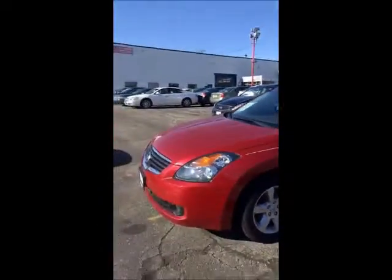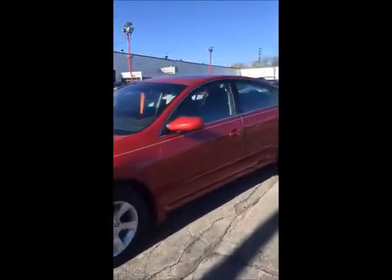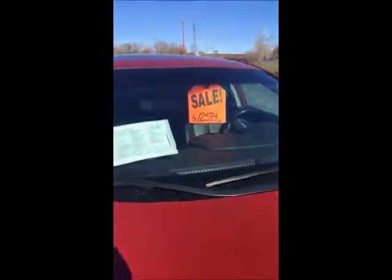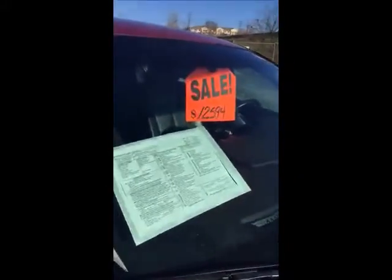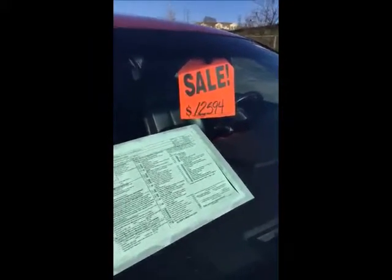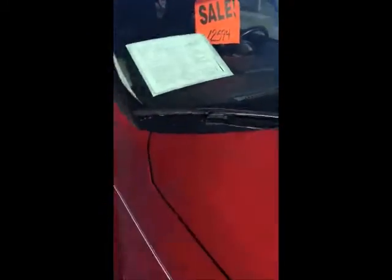Turn this around. It's a red brick Nissan Altima. It has 69,000 miles. $12,594 — that's the live market price. Retail price is $15,995, so we have it on sale for $12,594.